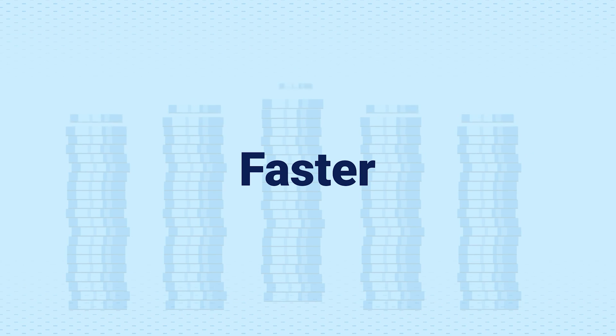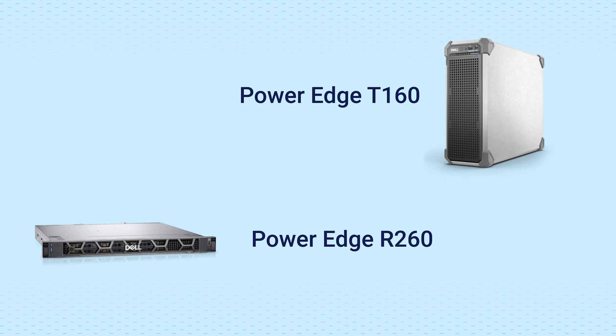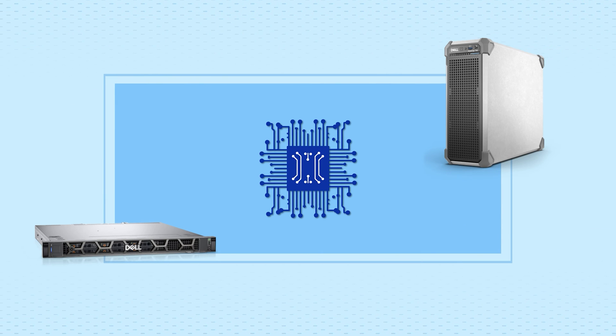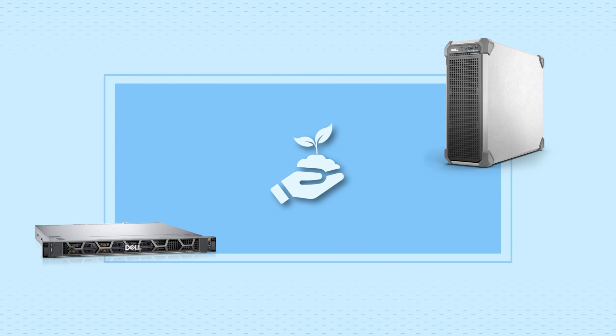Dell Technologies is here to make your life simple and business grow faster. Introducing the new Dell PowerEdge servers — the T160 and the R260, powered by Intel. Designed with a small form factor for maximum space efficiency, our unpainted server chassis are built for the eco-conscious enterprise.